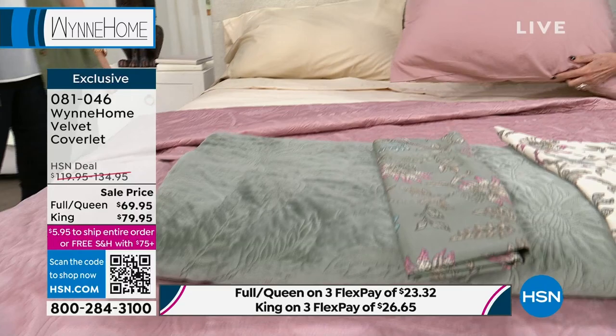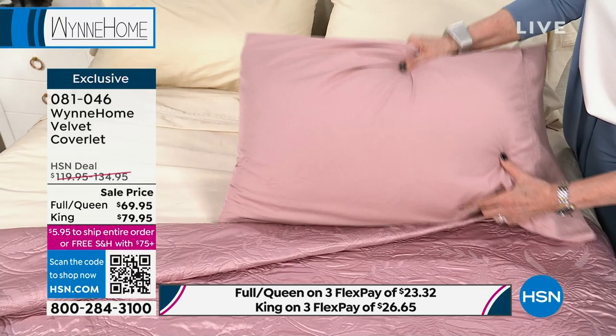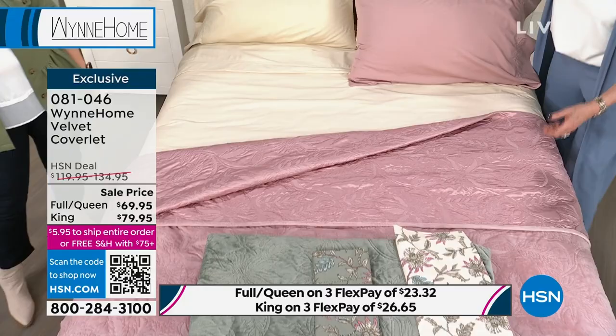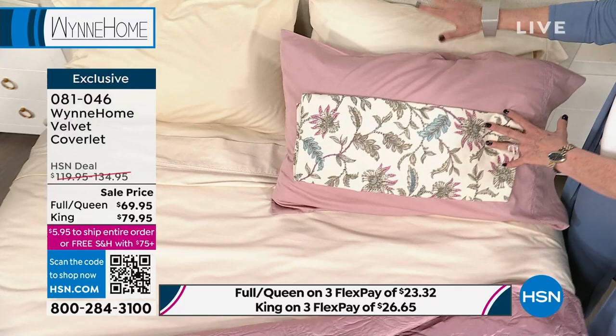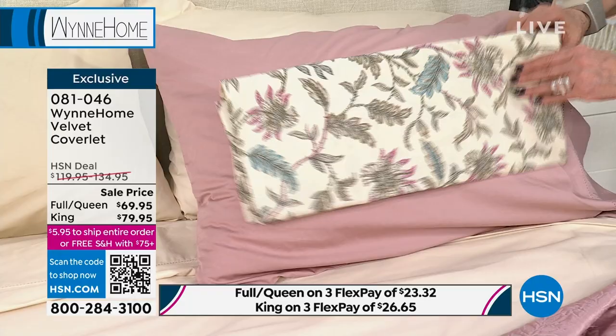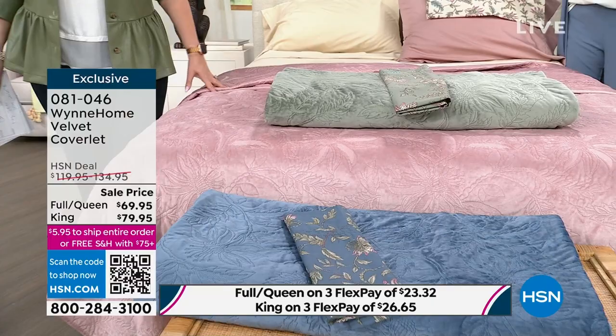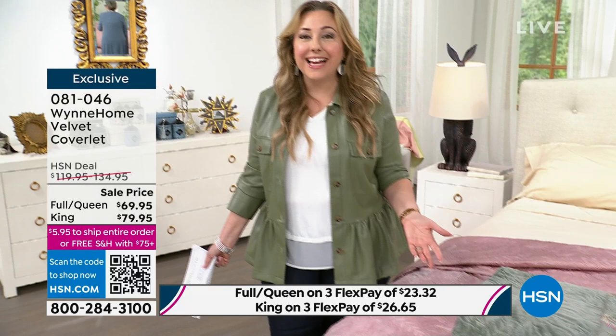This whole color palette is gorgeous and luxurious. I've been here 15 years — I would not tell you this feels like the highest-end bedding unless it did. You've got 30 days when you get it home; of course you can return it if you don't love it. We're going to ship this to you for free when you spend $75. Get the two lamps, get everything. The sheets are flying out the door. Let me go through the colors again: I've got four solids — rose, ecru, sage green, blue mirage — and three prints: ecru print, sage green print, and blue mirage print. Full and queen are $69.95; king and California king are $79.95, with three flex pay options.